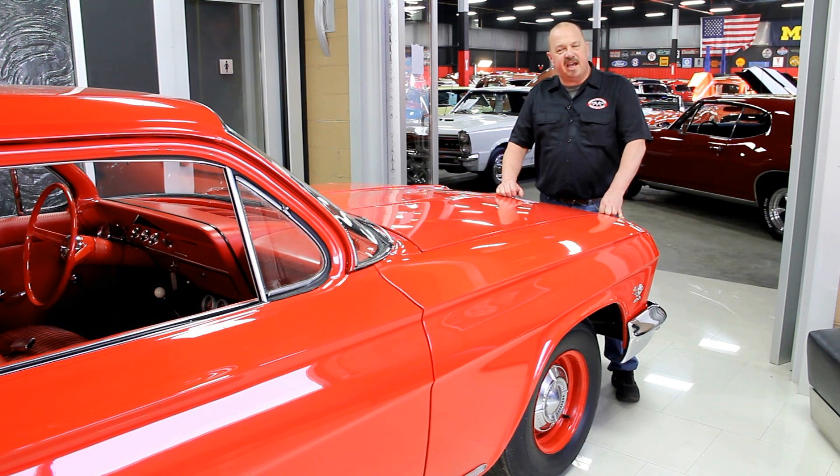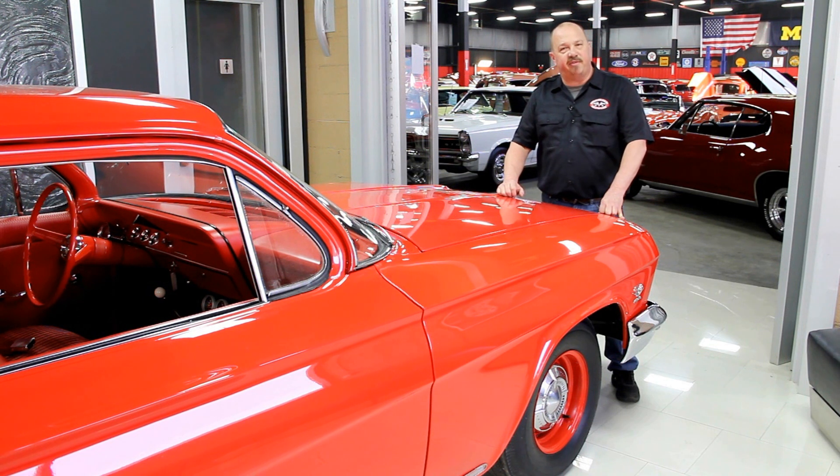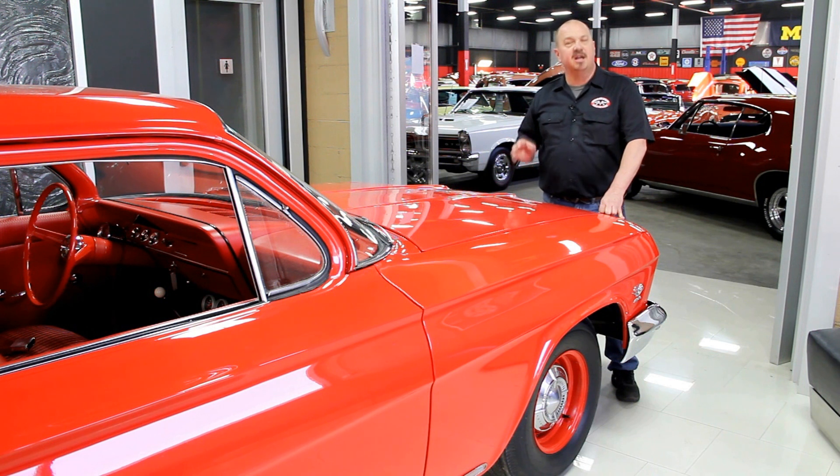One of the things people always ask is where do you get all these cool muscle cars? Well, we get them from customers like you. People call us when they've got cars for sale, when they want to trade cars, and also when they find cars for sale. If you've got a friend who has a high-quality muscle car for sale, give us a call with that phone number, and if I buy that car we'll pay you 200 bucks.